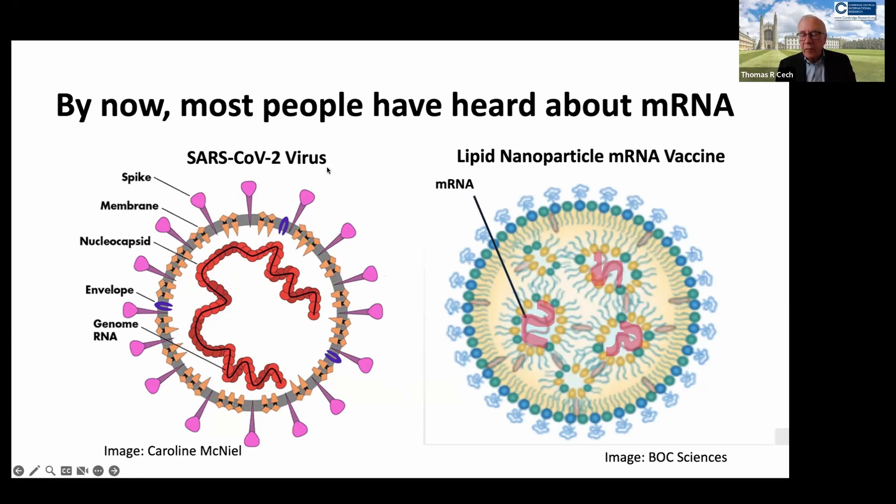The SARS virus is an example of the magic of RNA because many viruses — not just the SARS virus, but also Ebola virus and the common flu virus — don't even use DNA at all. They store all of their information in ribonucleic acid.